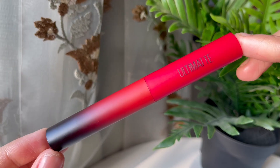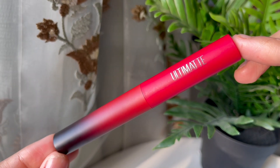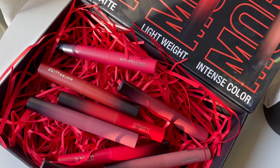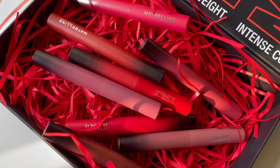So this is how the packaging looks like up close. It has a really nice gradient design on it and it's also really sleek, so you can literally pop it in any of your bags wherever you're going and just carry them on the go. I also like the fact that you can see the color of the lip product through the outer packaging as well.